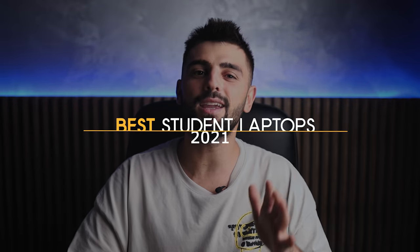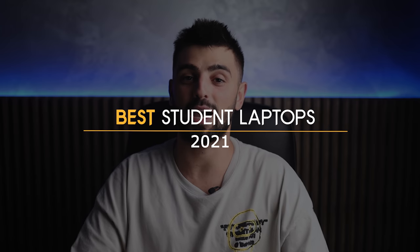To describe your university laptop as an important piece of kit is one heck of an understatement. For the next 3 years it'll be your notepad in lectures, your library buddy, your essay writing companion, a means of communicating with friends and family back home, and perhaps most importantly your television for binge-watching hours of Netflix when you're supposed to be doing any of those other things. In this video we will take a look at what I think are the best student laptops of 2021.